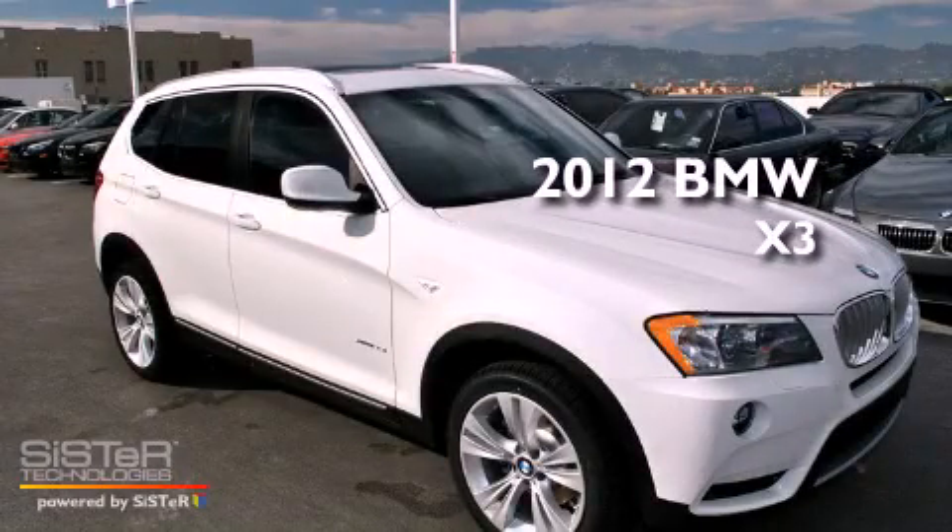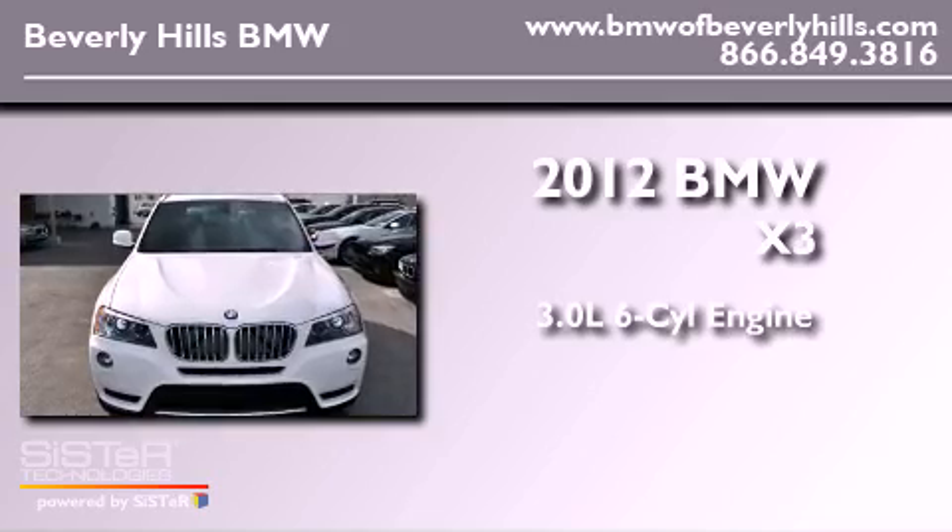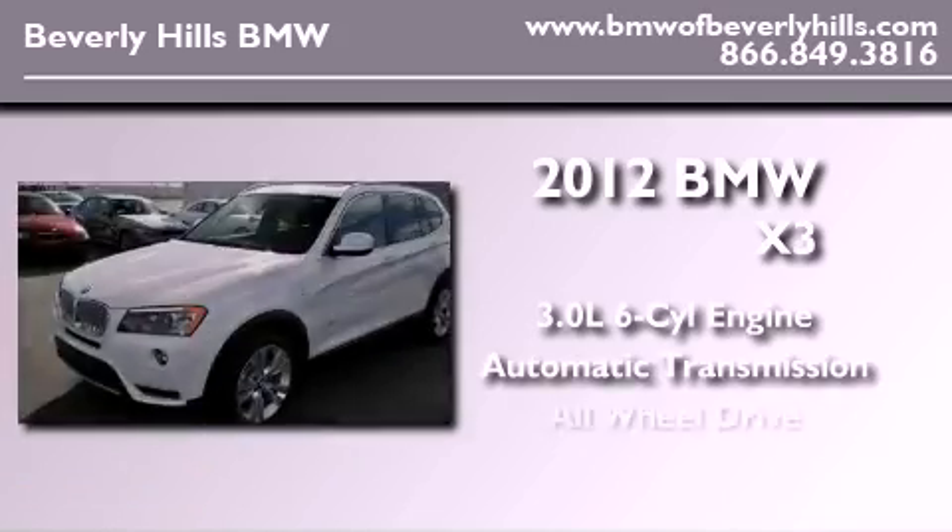This is a brand-new 2012 BMW X3. It has a 3.0-liter six-cylinder engine, an automatic transmission, and all-wheel drive.